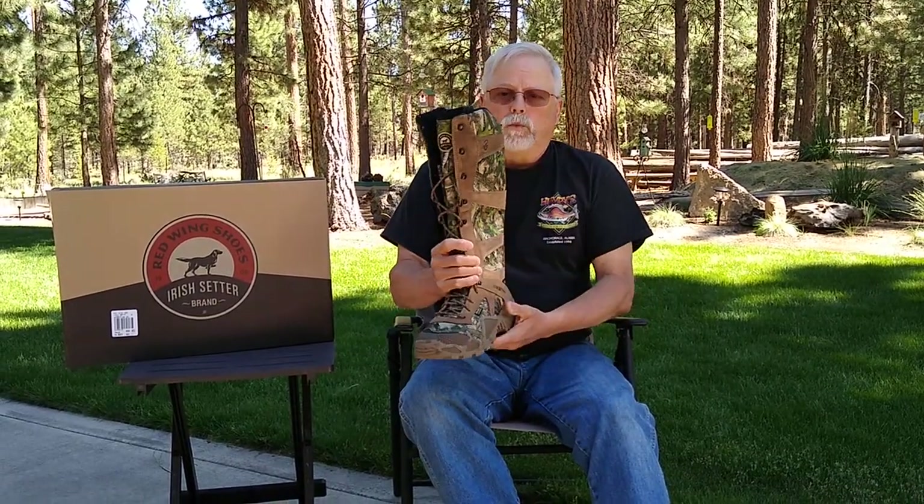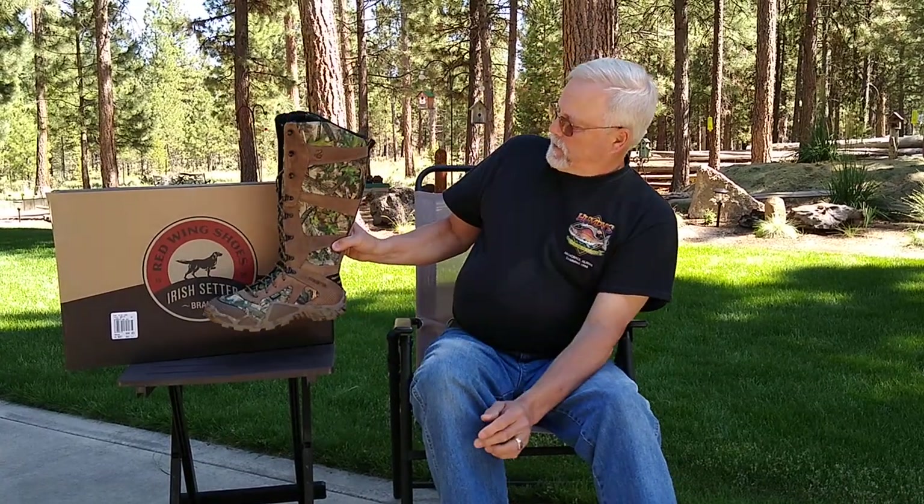So anyway, that's the review on the Red Wing Irish Setter Vapor Trek 17-inch boot. If you like the content of the videos, subscribe — just click on the subscribe button, hit the thumbs up, and click on the bell. If you click on the bell, that will give you notifications for anything new that comes out on the channel. I'll see you in the great outdoors.